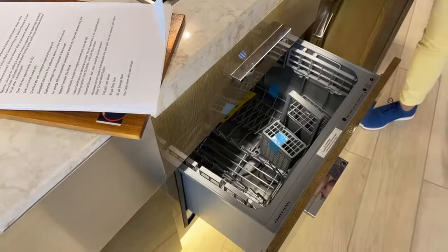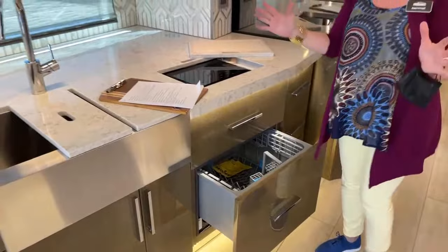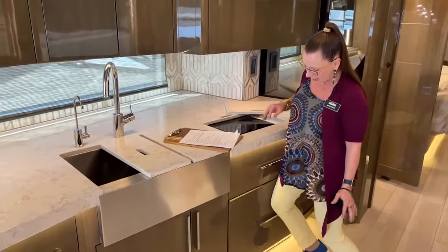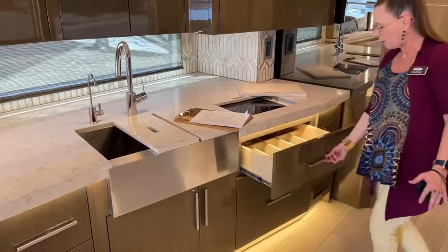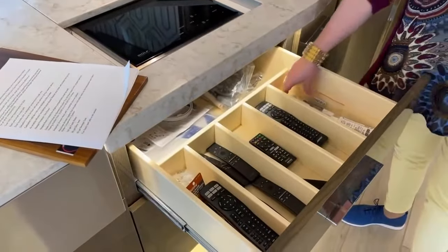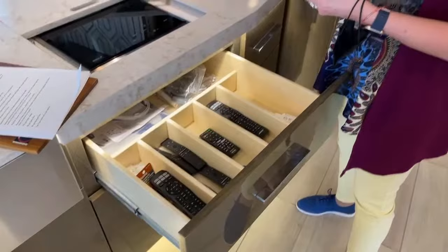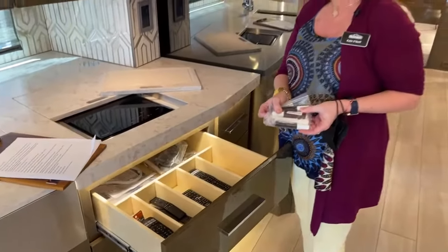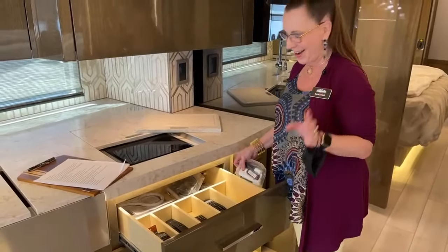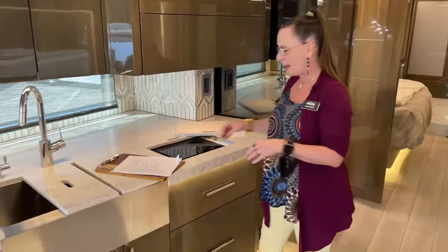Now, what RV would be complete without five trillion remotes? We have five trillion remotes. And just as a side note, we have contemporary graphics on the outside, and that red paint is cayenne red metallic — that is what makes this coach so hot. It's an absolutely spectacular exterior color. We'll go through that when we get outside.